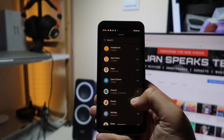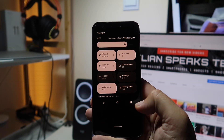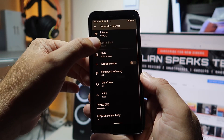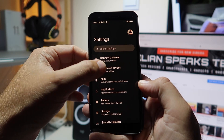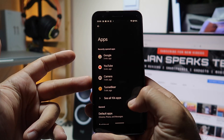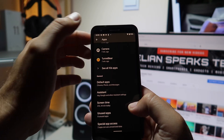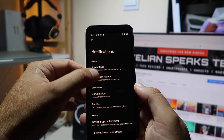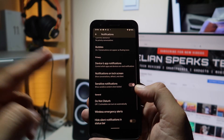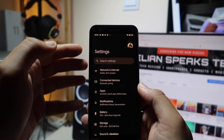There's already an app that can get you Android 12 widgets on Android 11 — check my video on that. Now in settings, let's do a quick look: Network and Internet, SIM, airplane mode. Connected Devices for pairing. Apps — recent, all applications, default apps, system. Screen time, unused apps, special app access. Notifications with priority conversations, bubbles, lock screen, do not disturb, emergency alerts.